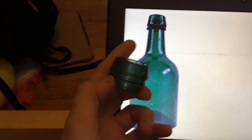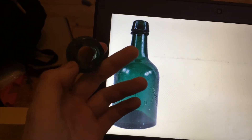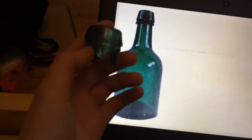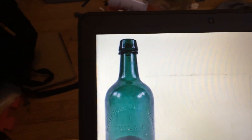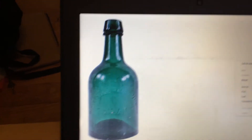So I found this in the same dump I found the torpedo soda. And when I found it, it didn't seem like much. It just seemed like an old beer bottle, but not as old as it really is. So these bottles were made from like — I'm pretty sure it was the 1850s up into the 1870s or something like that.